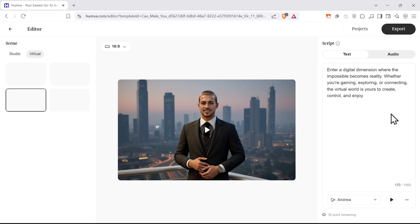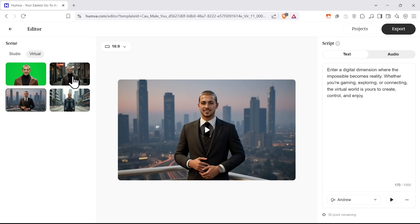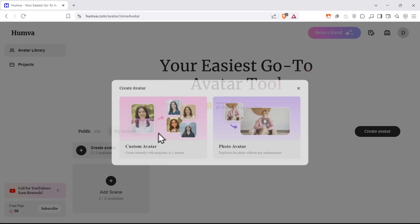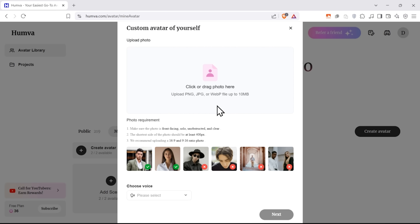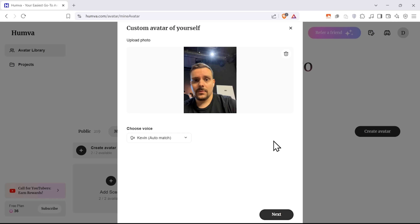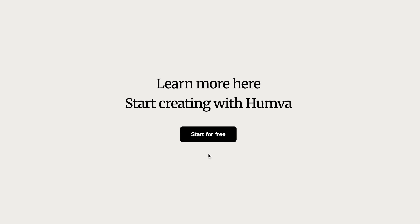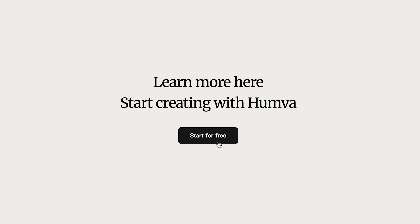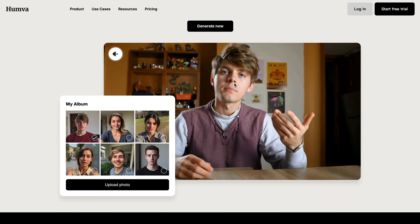Honestly, I think Hamba is one of those tools that just makes life so much easier, whether you're trying to grow your business, teach online, or just create some fun content without spending a fortune. The fact that you can create a digital version of yourself from just one photo and have professional videos ready in minutes is pretty wild. If you want to try it out for yourself, Hamba is free right now while they're building their community, so it's the perfect time to jump in. Check out Hamba — your easiest go-to avatar tool — for free customized spokesperson videos.